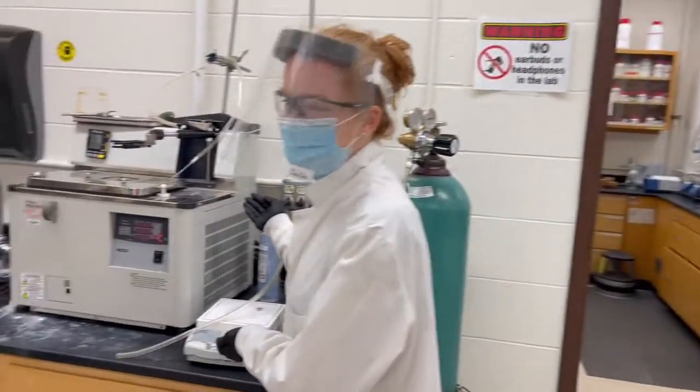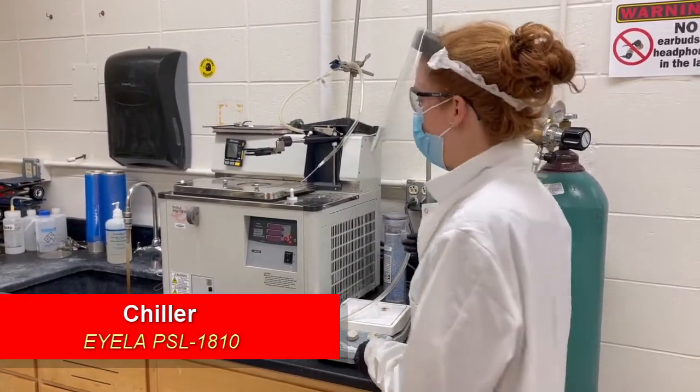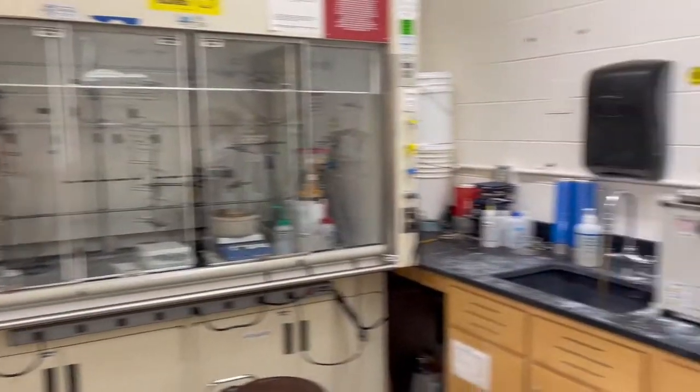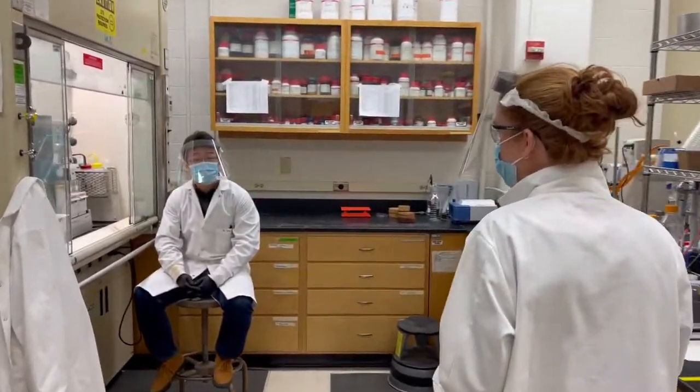Over here we have our chiller. We use this for living anionic polymerization, and it goes to minus 78 degrees, as well as another fume hood right over here. In the next room, we have some more fume hoods.